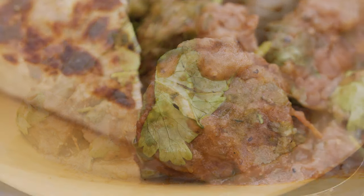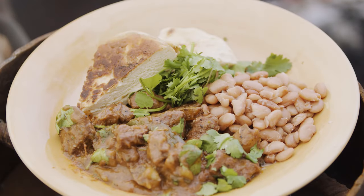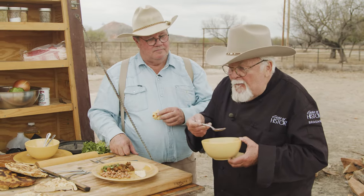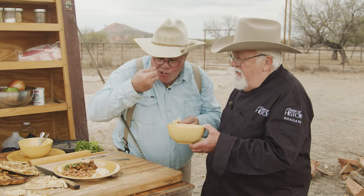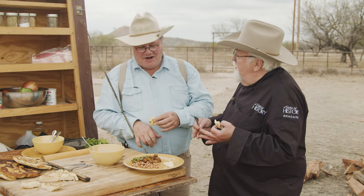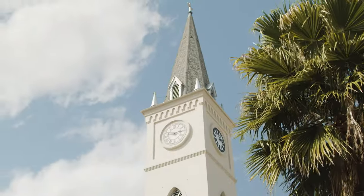Maybe they wouldn't have had meat as good as what we have today on the trail stew — there might have been some venison, or whatever they could find. The cobbler is seriously good. We need some ice cream — let's go churn up some cow milk right now. Now I feel like a real cowboy. Welcome to South Texas.